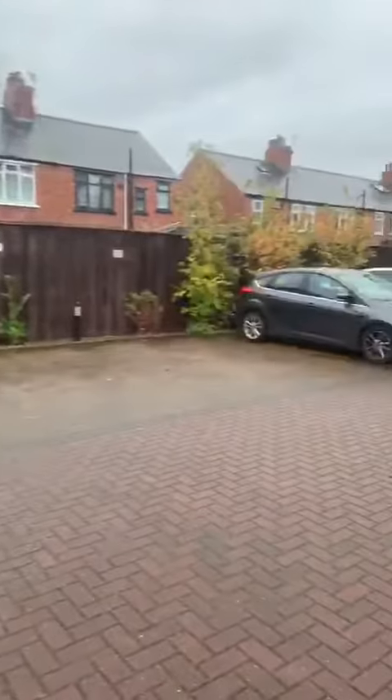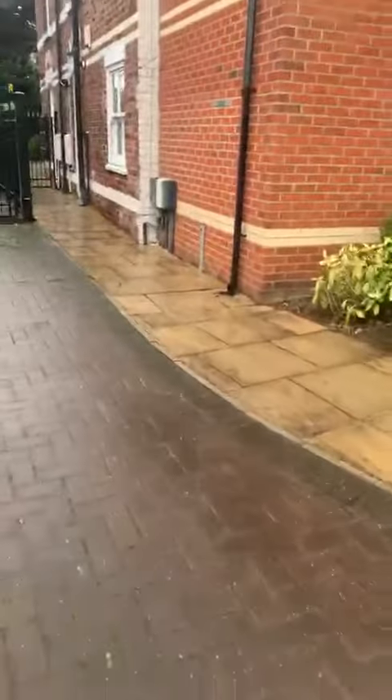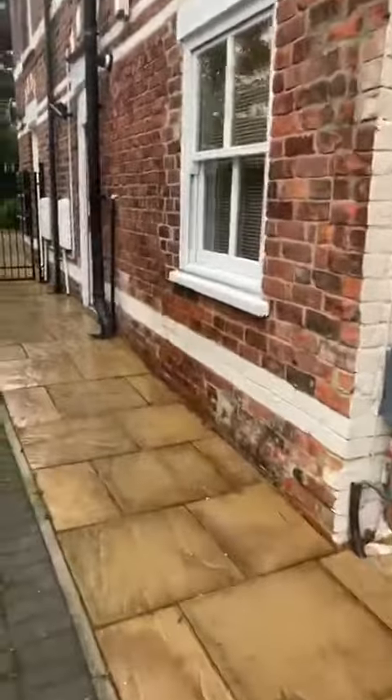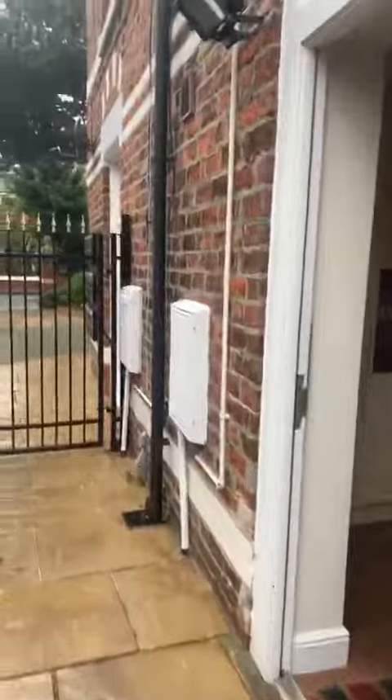Very, very nice property. There's a little bungalow at the back there. So we just walk to the property itself — it's just here. It is just like a little house. It's lovely.